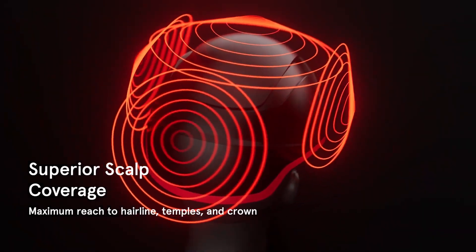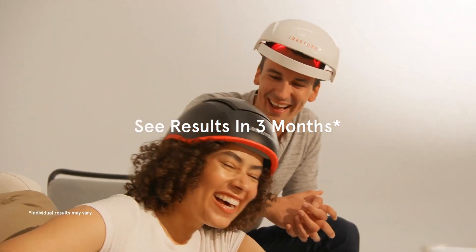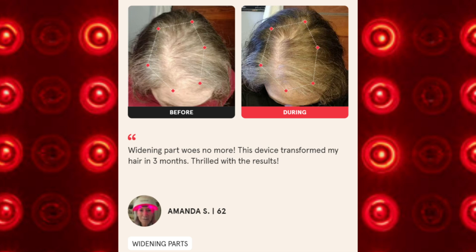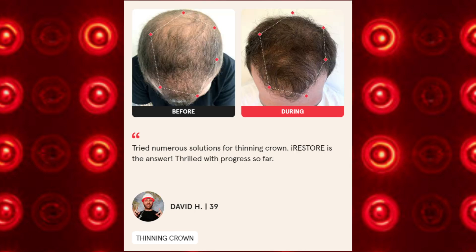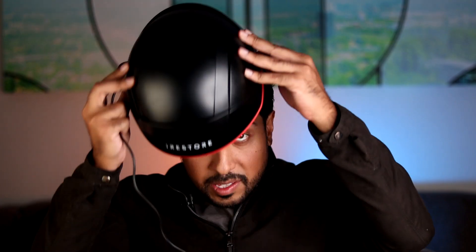The iRestore Elite device is different and by far the most superior and powerful laser and LED device on the market, and it can take as little as 90 days to fully transform your hair. Looking at before and during use photos: one person used it for widening parts and the area regrew; another had a bald spot and stayed consistent to see growth; one had a thinning crown that became thicker and fuller; and another had temple thinning that became fuller and thicker in 90 days.